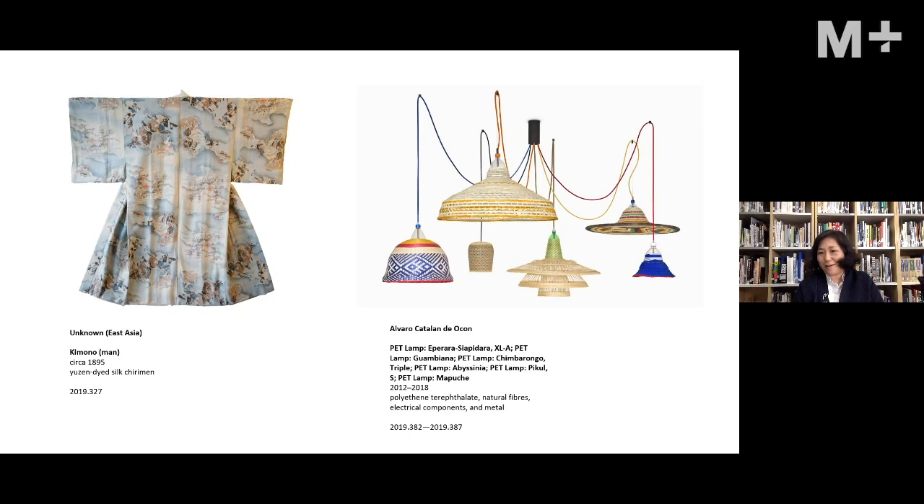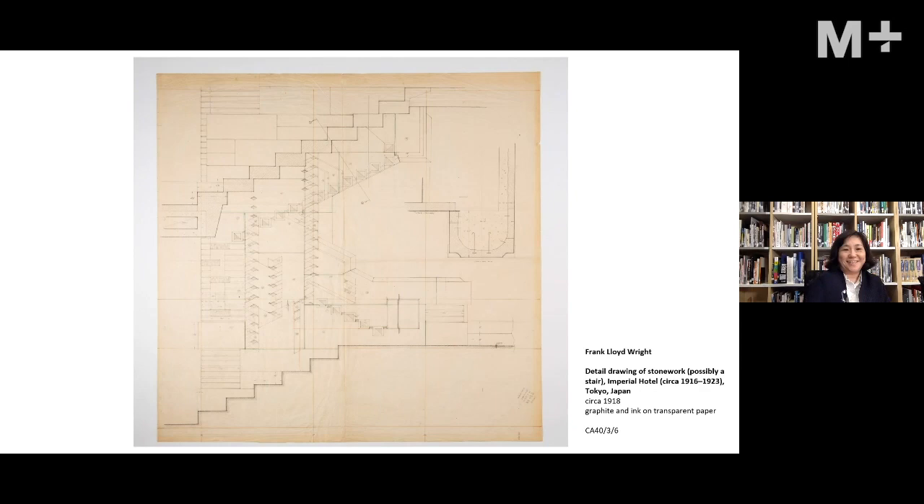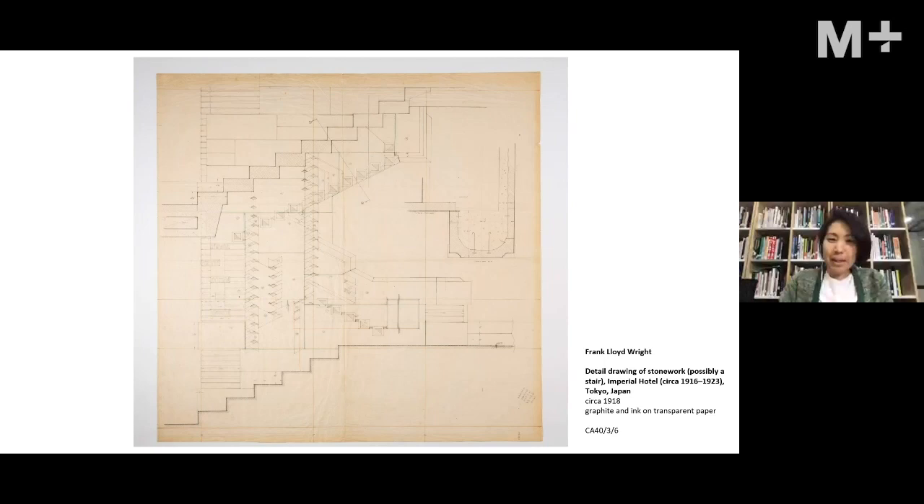Hello, good evening all. Thank you for joining us after your dinner. I'm Shirley, design and architecture curator, and I'll share two objects from the category of architecture — though you might find the second work doesn't sit very neatly in that category, and that's the point. The first object is a drawing of the Imperial Hotel in Tokyo — specifically a sectional drawing of the stonework of a stairway railing by Frank Lloyd Wright.